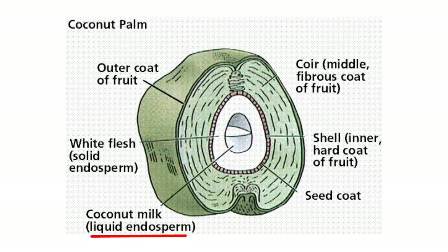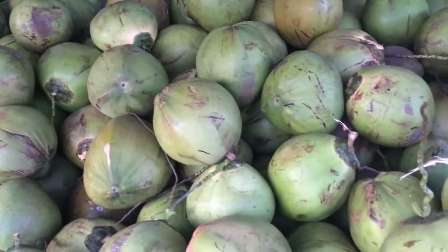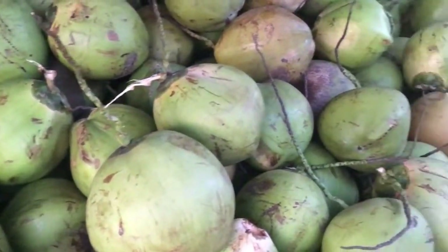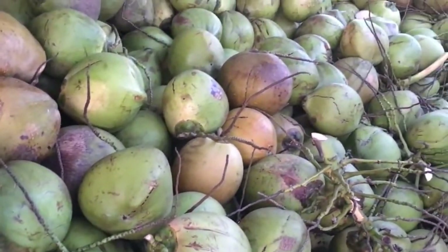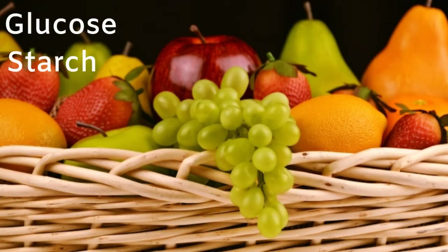Endosperm is the nutrition source for the coconut — the food or nourishment for the coconut's growth. Not only coconut has endosperm. Nature has provided such endosperm to seeds of all fruits in the form of glucose and starch for the growth of the seed.